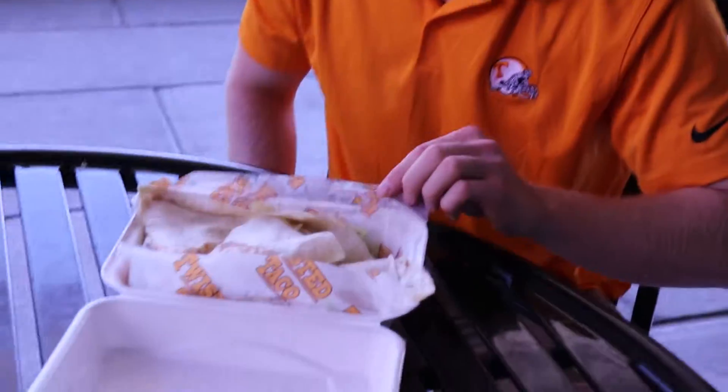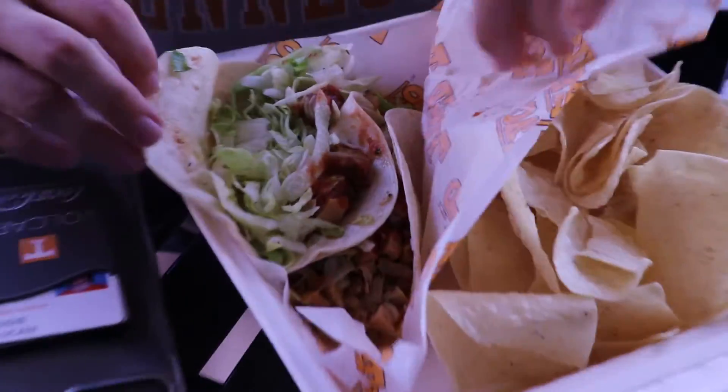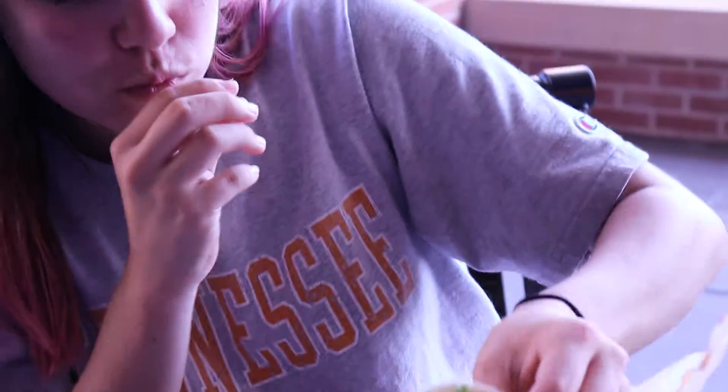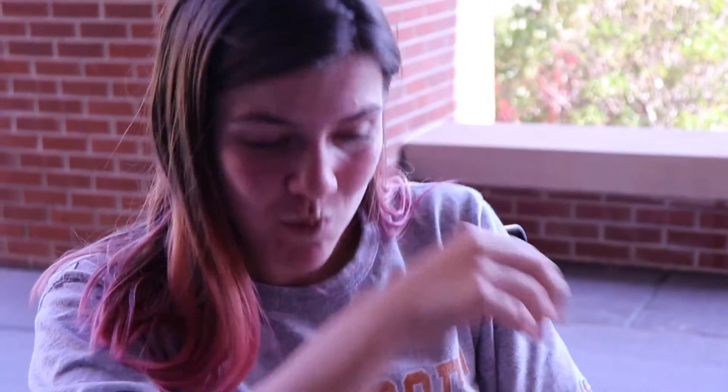Alright, first review of the restaurant overall: great employees. Wow. What did you get? I got the chicken quesadilla with everything but jalapeños. Why did you not get jalapeños? I'm allergic to jalapeños. That's not true. I got, I think this is called the Chicken Hills Proff maybe, and it's chicken and salsa and queso and lettuce. The chips could really use an improvement. Why don't we never have napkins? I'm gonna go get a napkin.